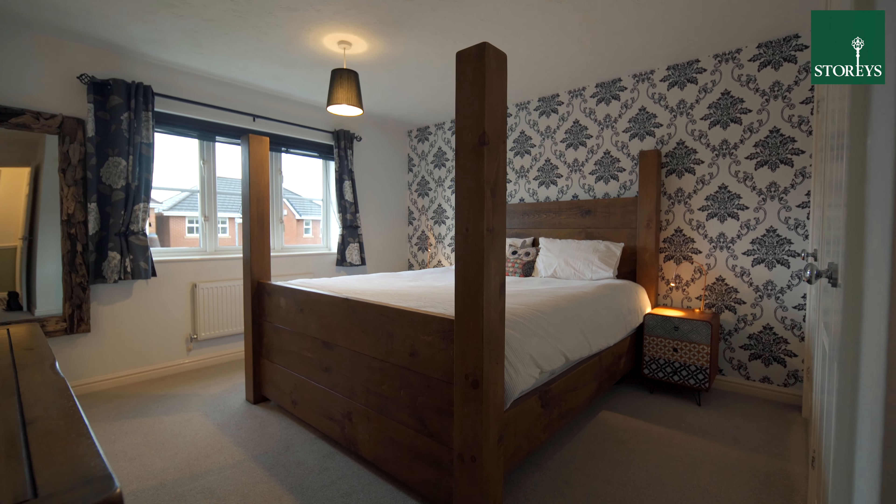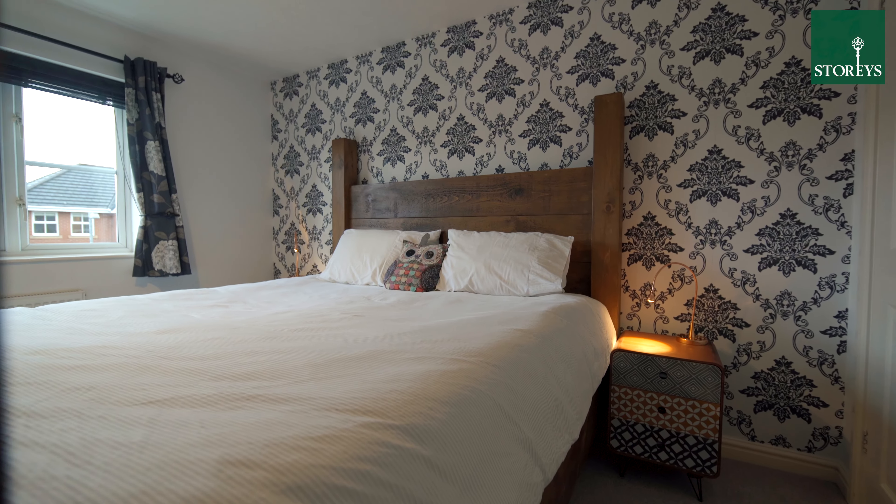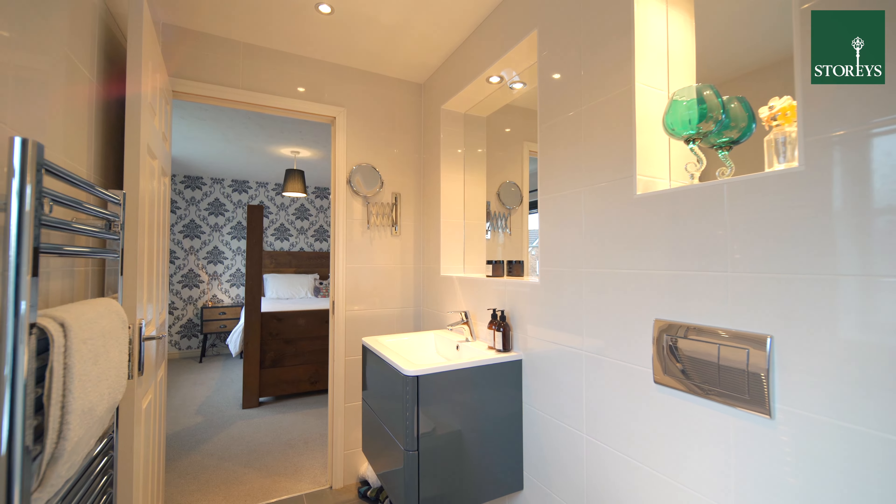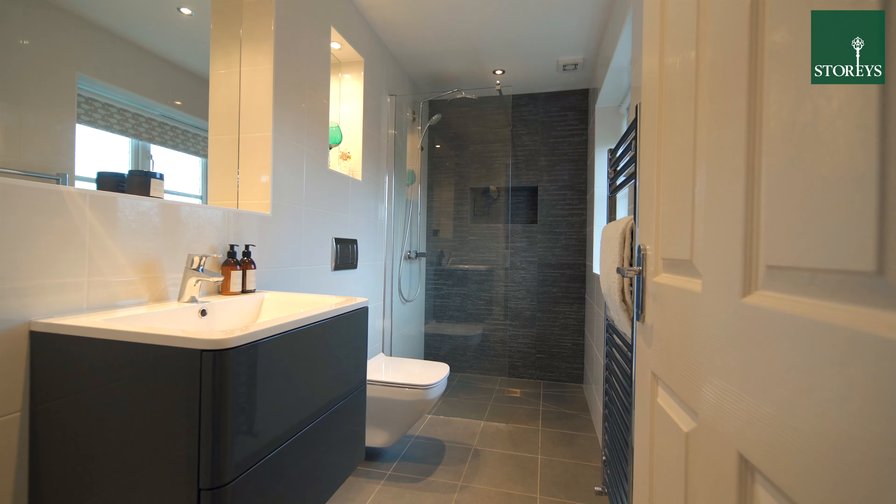On the first floor of this family home are four bedrooms including three doubles, a family bathroom, and an exquisite modernised en suite shower room off the master bedroom.